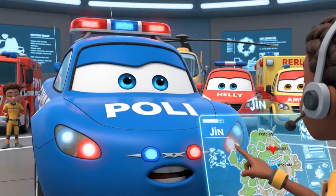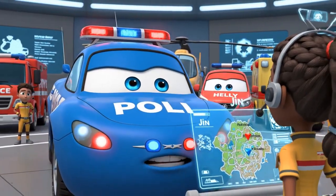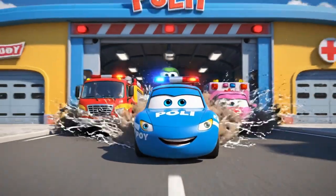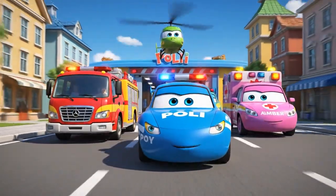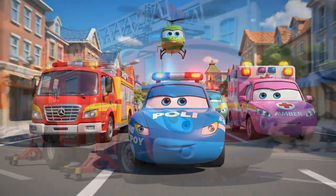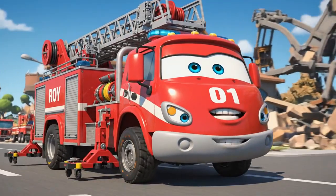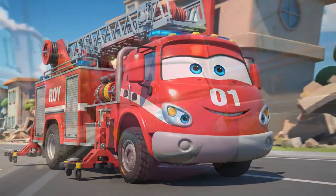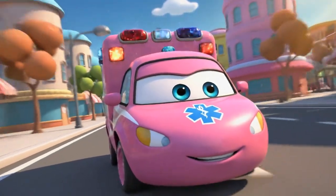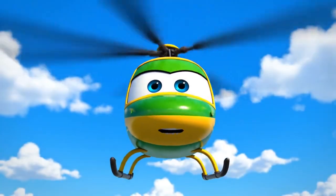Jin says children are trapped in an excavation pit. This is a high-risk stabilization mission. Be careful! We're on our way! I've got the stabilization gear ready. I hope the children aren't hurt. I'll get an aerial view.